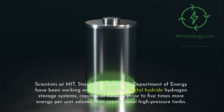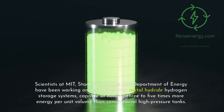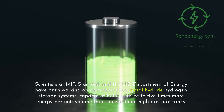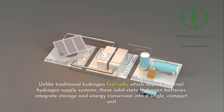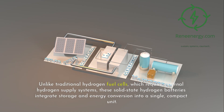Scientists at MIT, Stanford, and the U.S. Department of Energy have been working on next-generation metal-hydride hydrogen storage systems, capable of holding three to five times more energy per unit volume than conventional high-pressure tanks. Unlike traditional hydrogen fuel cells, which require external hydrogen supply systems, these solid-state hydrogen batteries integrate storage and energy conversion into a single, compact unit.